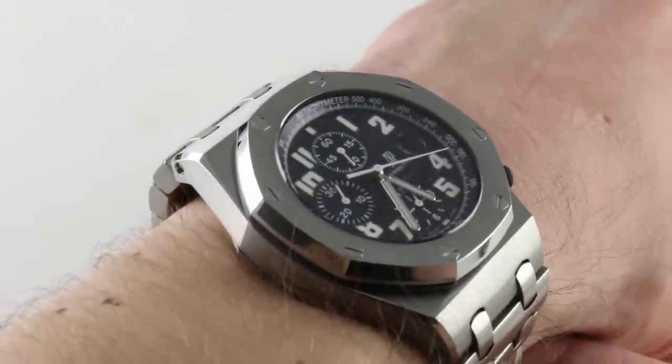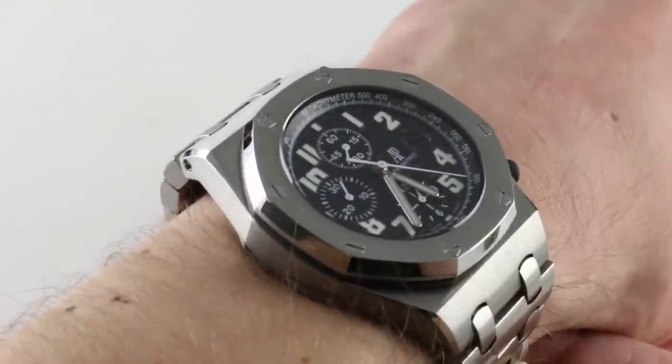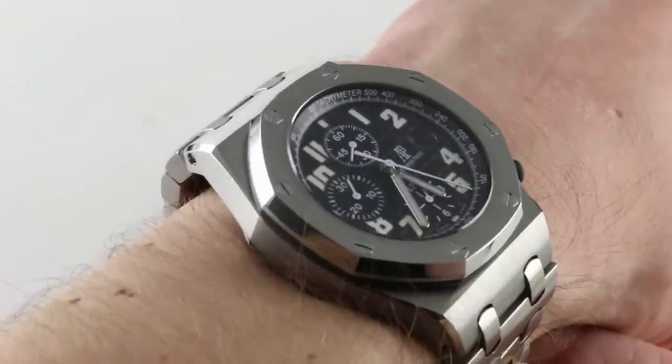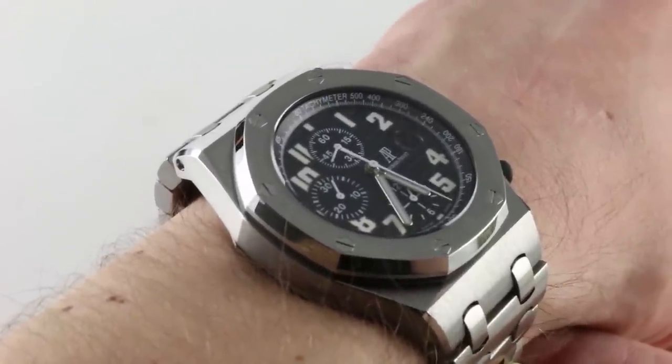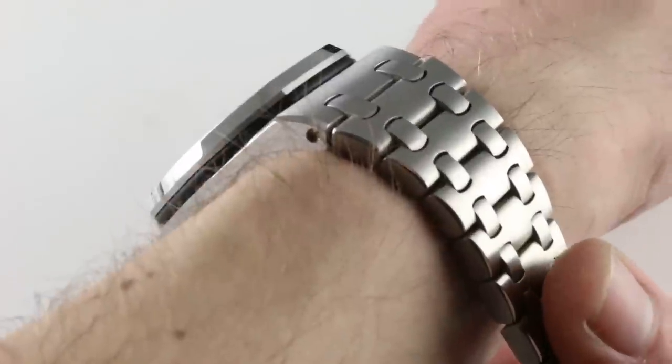All black dial, monotone counters, gorgeous Arabic numerals applied in white gold with white gold baton, and a handsome counterweighted lancet-style seconds hand — with a no-nonsense combination of case, bezel, lugs, and bracelet.